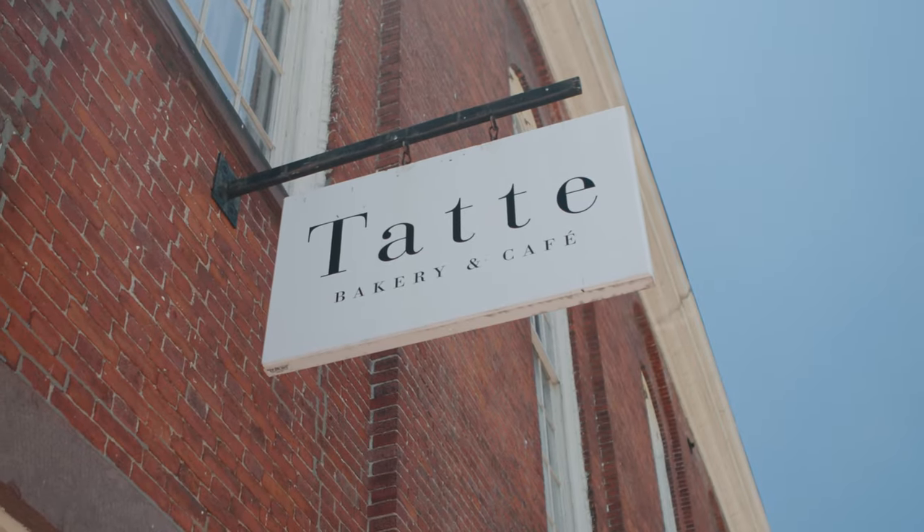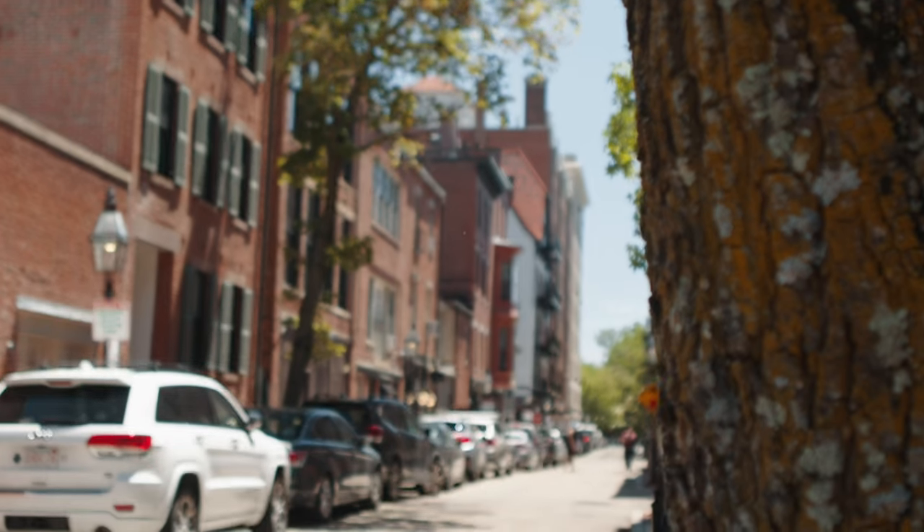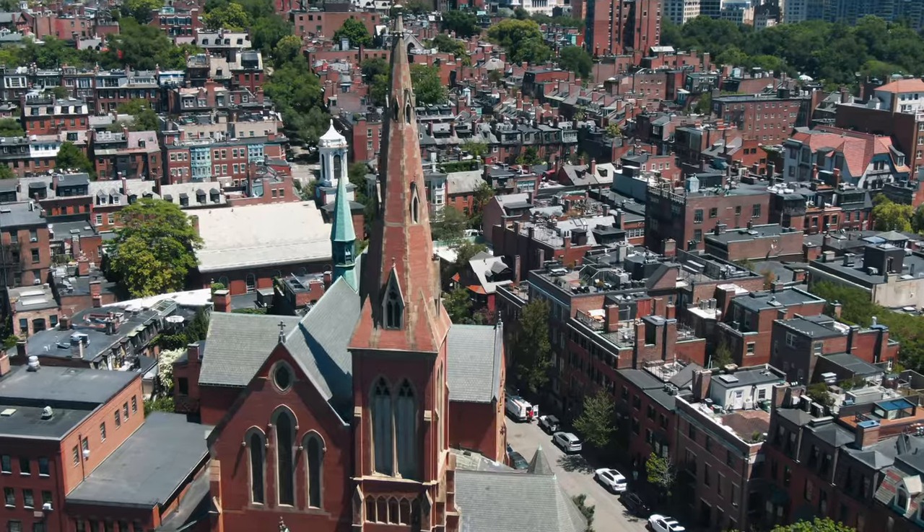As with many neighborhoods, the local cafes and coffee shops are a great place to meet people and see who's in the community, and Tate on a Saturday morning is that spot. Parking is always a hot topic in Beacon Hill, as the majority of the streets throughout the neighborhood were originally built for horse carriages and also cow paths.